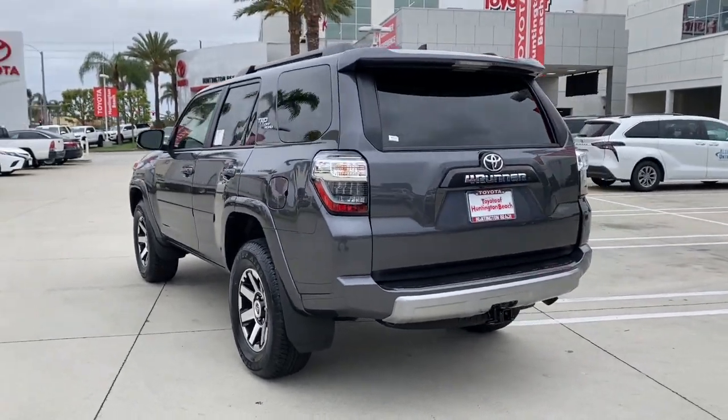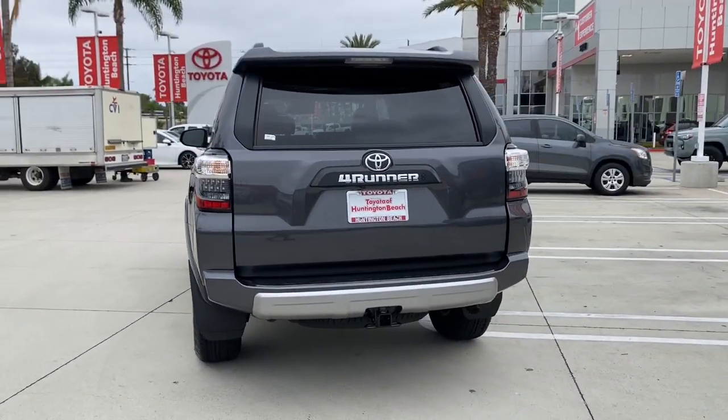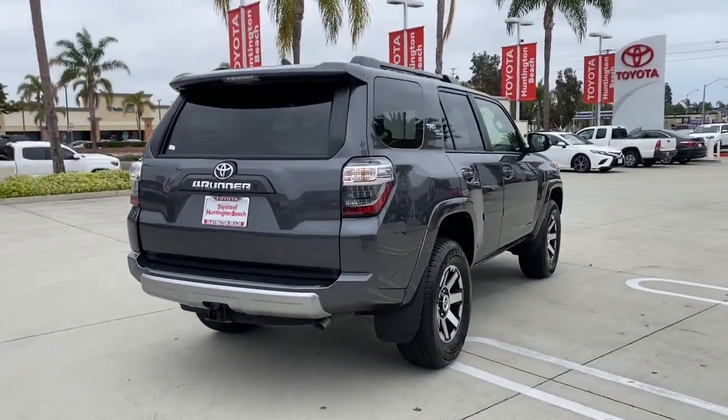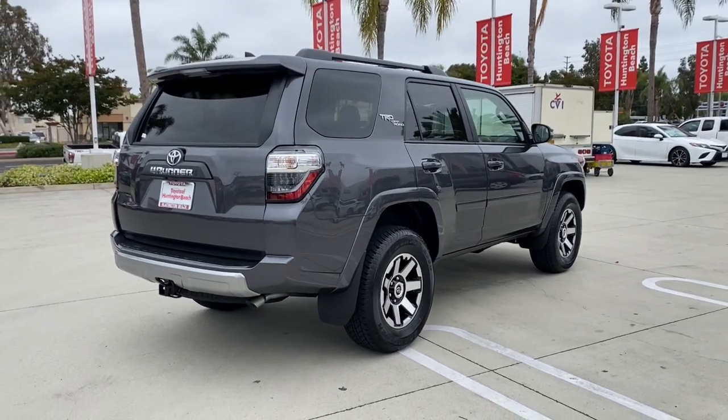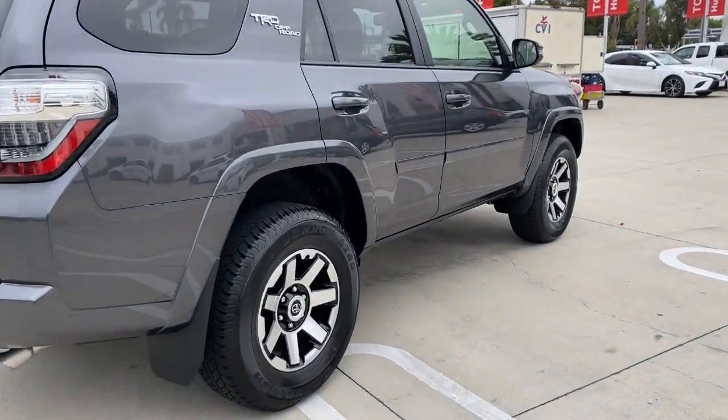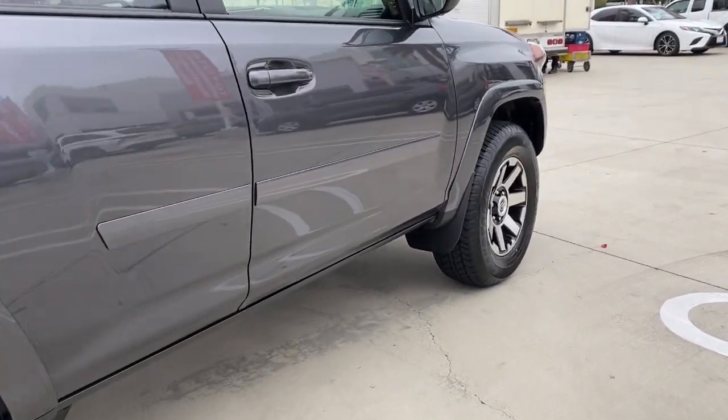These are just some of the great options this vehicle comes with: pre-collision system, lane departure warning, moonroof, navigation system, keyless entry, heated mirrors, adaptive cruise control, keyless start, four-wheel drive, power passenger seat.